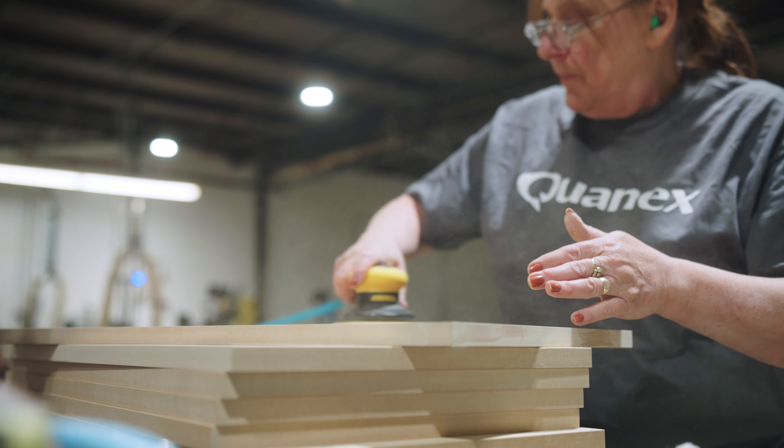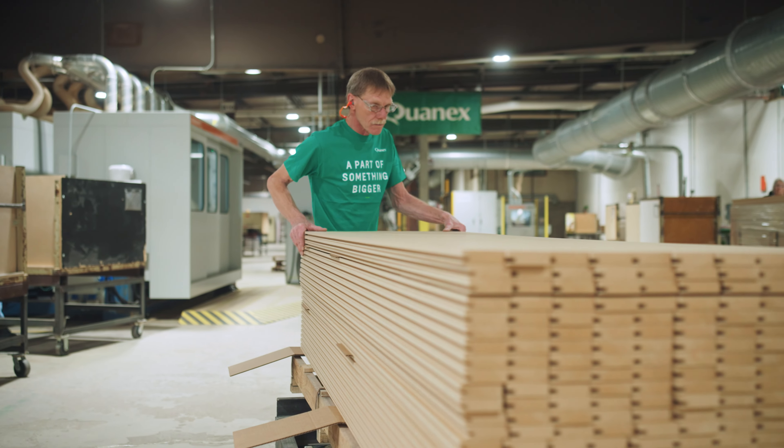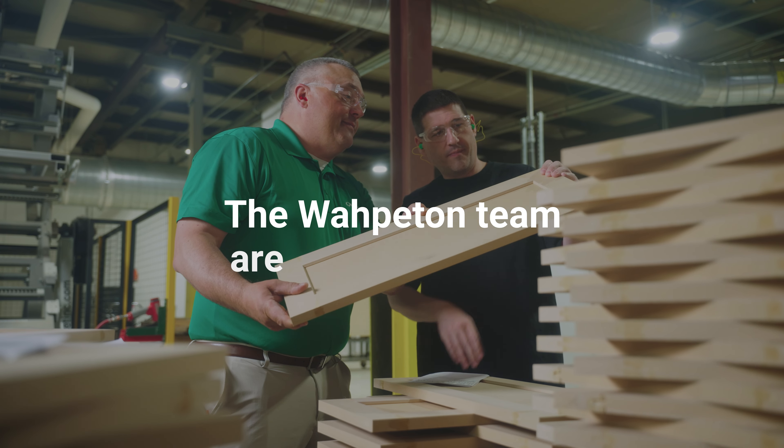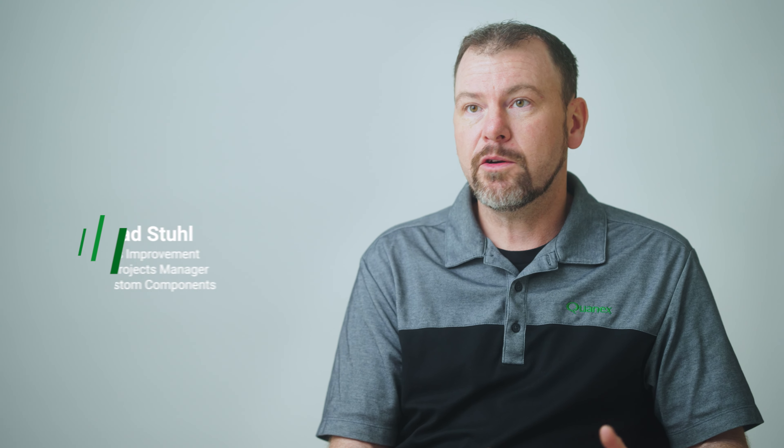We have a cabinet door facility out of St. Cloud, Minnesota. We wanted to be able to transfer some of that work up here, plus the Wapiton team are experts at MDF. This is an MDF facility, they know MDF well — why not have them complete it start to finish?